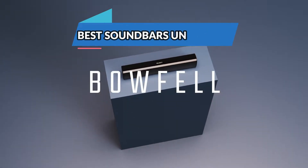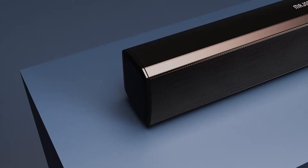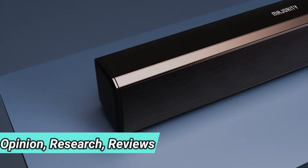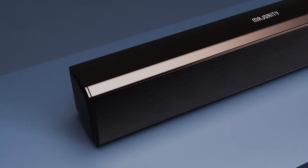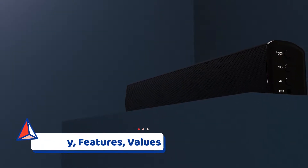In today's video, we'll be taking a look at the best soundbars under $300 to buy this year. We made this list based on our own opinion, research, and customer reviews. We've considered their quality, features, and values when narrowing down the best choices possible.